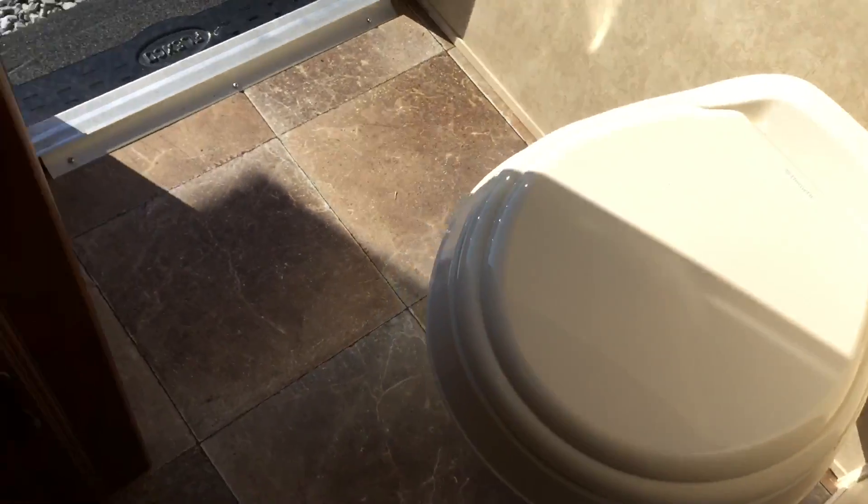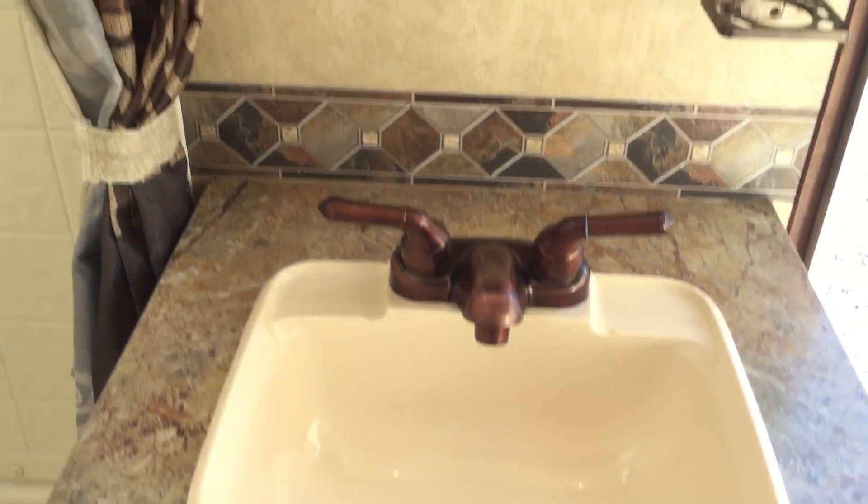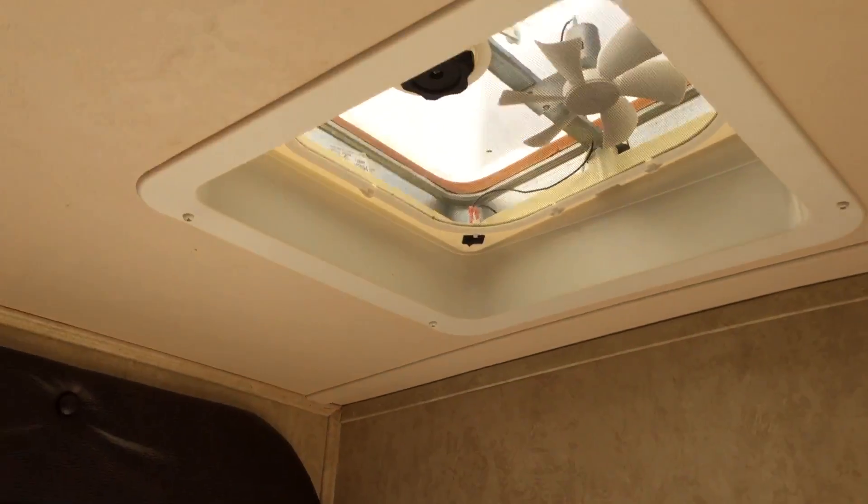Going into the bathroom — the unit has two entry doors, so you can enter from the bathroom side if you want. Inside you have your toilet, storage, sink, medicine cabinet, and a shower with a bath skylight. The bathroom also has a vent with a fan.